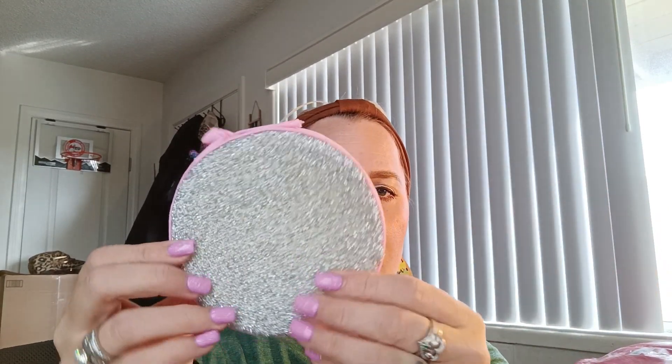I got two different types of sponges. The first is a 10-pack in pink for $2.49. They have a scrubby side and a spongy side, and you can hang them up. For $2.49 you get 10 sponges — that's a great deal compared to Dollar Tree where you get two to four for $1.25.